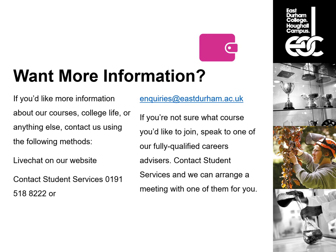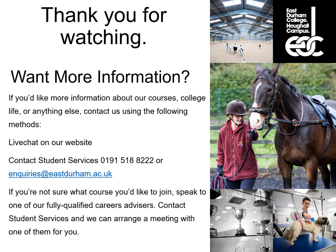If you want any more information about any of the courses, college life or anything else, you can contact us via live chat on our website, or contact Student Services by calling 0191 518 8222, or send an email to enquiries@eastdurham.ac.uk. If you are not sure what course you'd like to join, speak to one of our fully qualified careers advisers — contact Student Services and we can arrange a meeting. Thank you for watching.